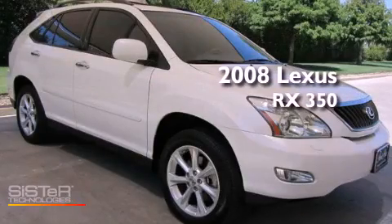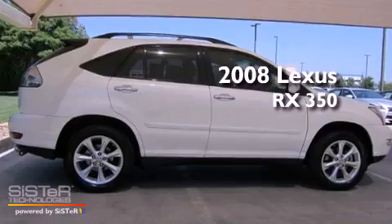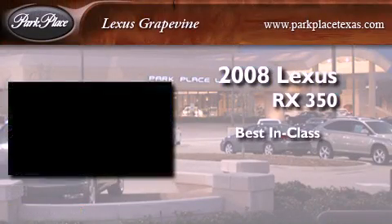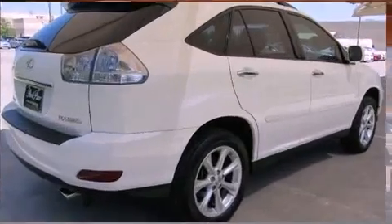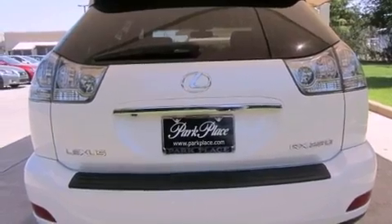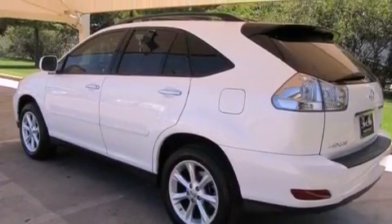This is a certified pre-owned 2008 Lexus RX 350. All of the following features are included: a navigation system, a low tire pressure indicator, traction control and stability control systems, and a multi-disc CD player.